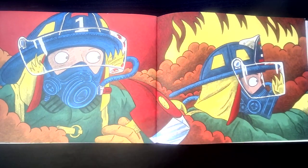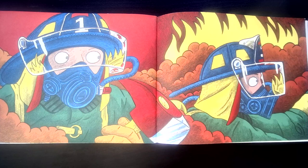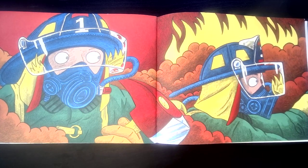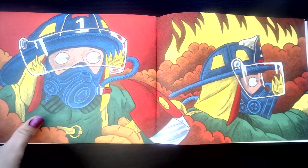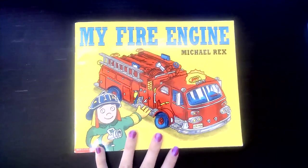Friends, firefighters are amazing people and have an awesome job. I want you to take a little bit of time to talk with mom and dad about fire safety at your house. So what that means is, where's your escape route? What would you do if there was a fire in your house? Where would your family meet? Those are all important things to talk about so that just in case there was a fire, you would know what to do.